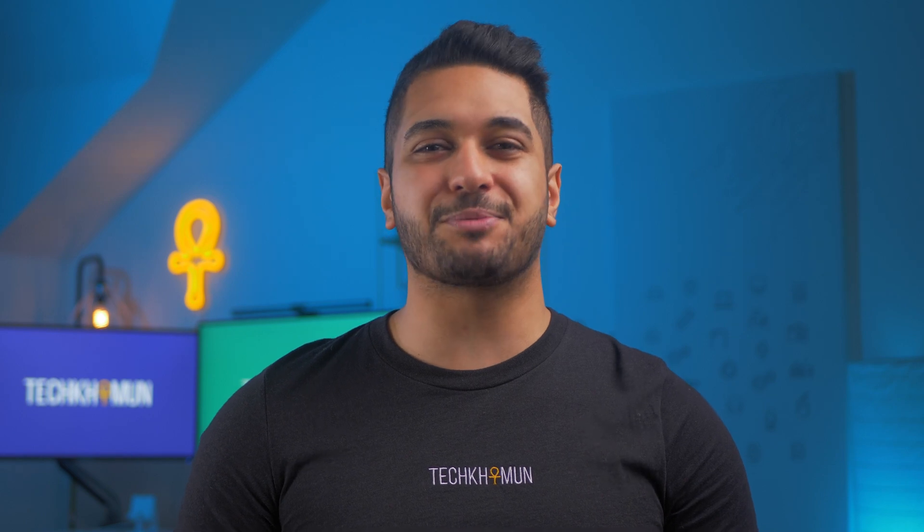That's the breakdown. This is a discussion, so please leave a comment below on what you think and which MacBook you're waiting for or planning to pick up. Also check out the links in the description below to support the channel.